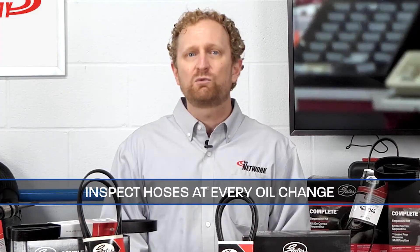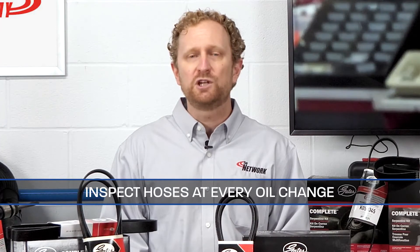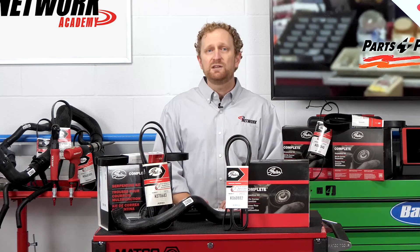The Car Care Council recommends inspecting hoses at every oil change for leaking, cracks, discoloration, or other signs of wear. Another technique is to squeeze the hose when the engine is cool and replace the hose if it feels rock hard or mushy.